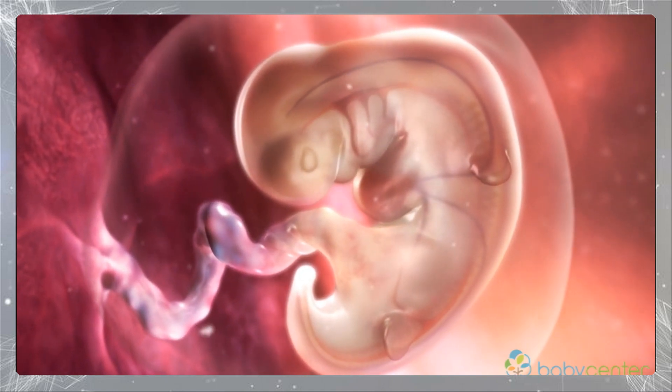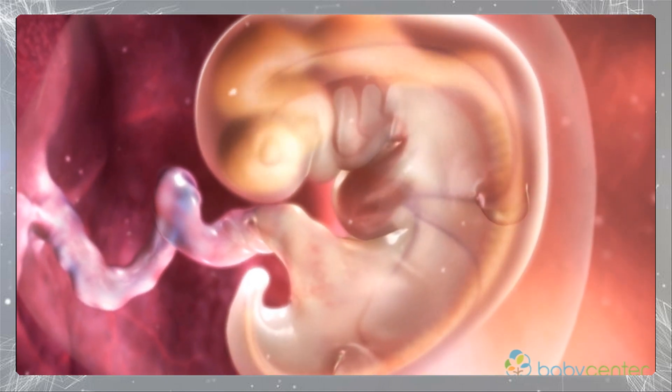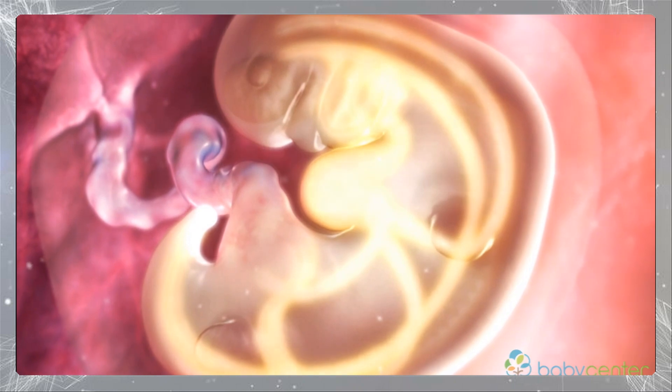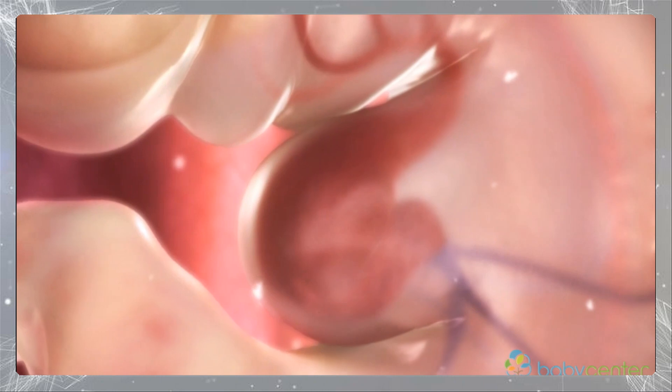Your developing baby is the size of a sesame seed. The cells that once formed the blastocyst's inner cell mass begin organizing and arranging, giving shape to the young embryo and forming primitive organs.